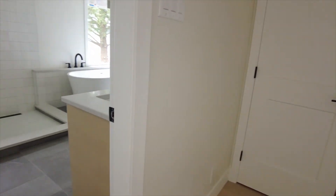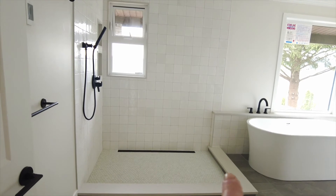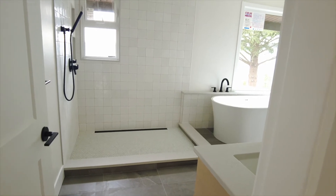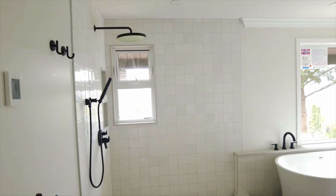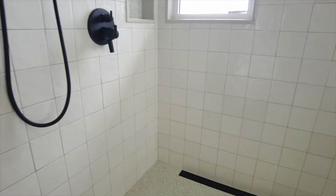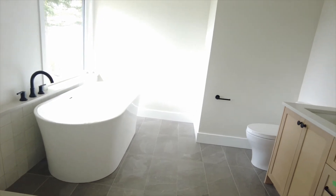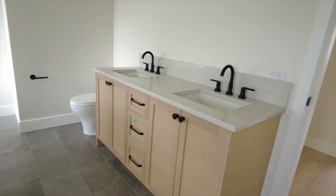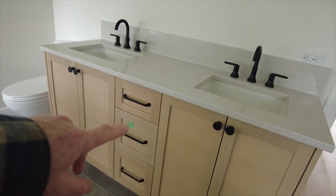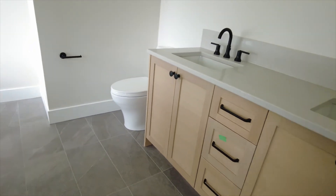Last but not least, this is a beautiful big master en suite. The glass is missing here — the client is using his own vendor. We don't often like to do that, but the client insisted and we obliged, so we're waiting for the glass to come in. Nice black fixtures — looks like a matching trim set to the other bathroom. Beautiful standalone bathtub there with a view of the Indian Arm, and a matching vanity to the other bathroom. This drawer is miscolored from the other two — easily done, but we'll be replacing that and taking care of all these deficiencies.